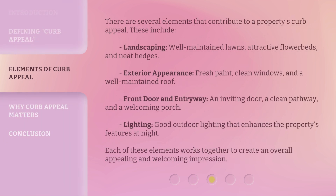There are several elements that contribute to a property's curb appeal. These include landscaping — well-maintained lawns, attractive flowerbeds, and neat hedges. Exterior appearance — fresh paint, clean windows, and a well-maintained roof. Front door and entryway — an inviting door, a clean pathway, and a welcoming porch. Lighting — good outdoor lighting that enhances the property's features at night. Each of these elements works together to create an overall appealing and welcoming impression.